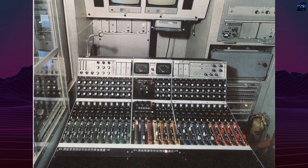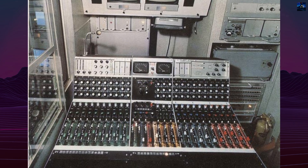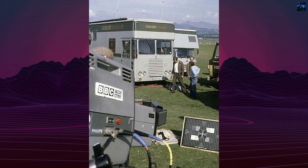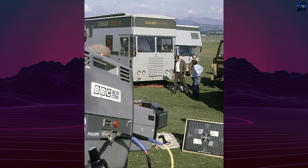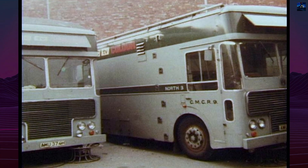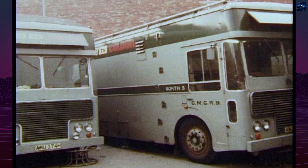The internal configuration included multiple monitors — two color and at least nine black and white in production, plus three color and up to six black and white monitors in engineering. Audio control included two additional black and white monitors and full waveform monitoring for each channel.